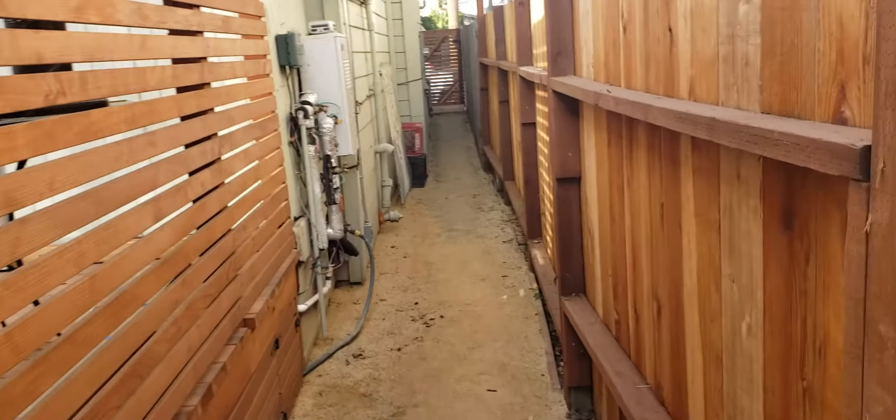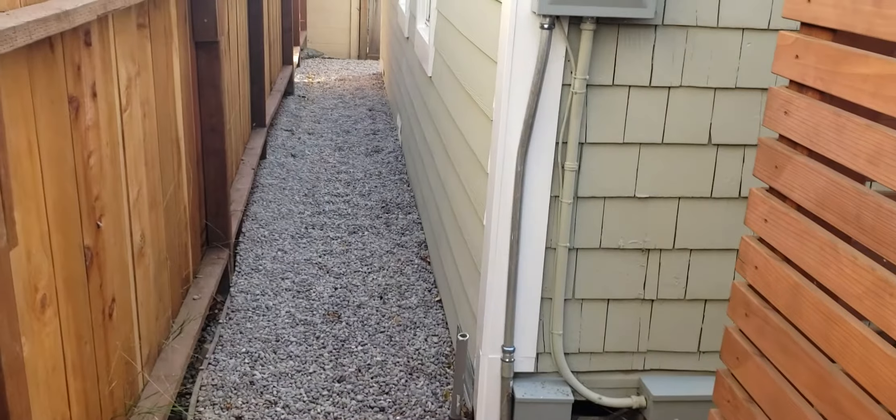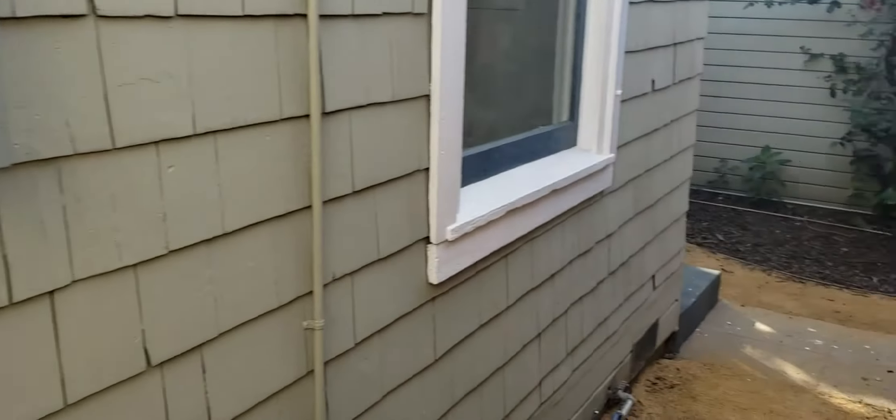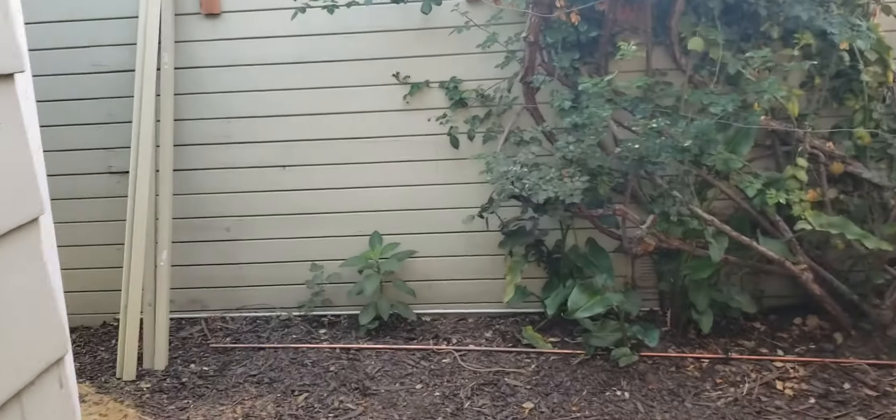So again, from having already walked down the side yard, you get to here, take a right, and I'll just be silent as I walk through the unit this time so you get a second look at it.